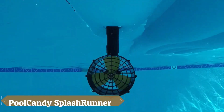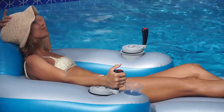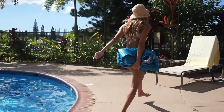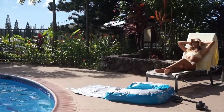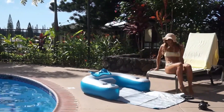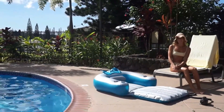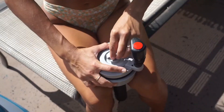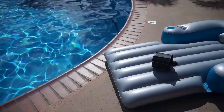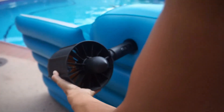The Pool Candy Splash Runner is a motorized pool lounger designed to elevate your pool experience with a fun and unique twist. Priced at $250, this innovative lounger features dual 66W motors that allow you to drive around the pool using simple joystick controls, enabling you to move forward, backward, or spin in any direction. This playful yet relaxing float transforms a regular pool day into an adventure.